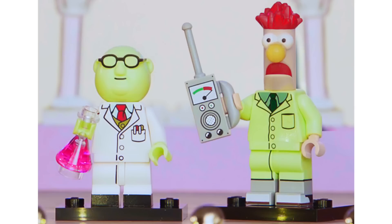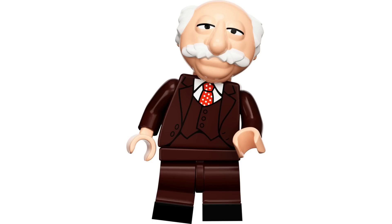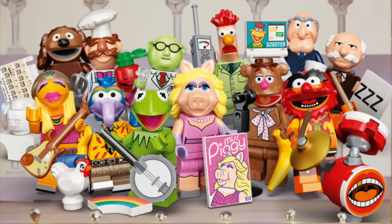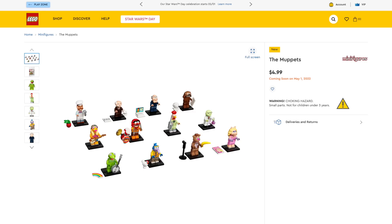Bunsen features an Erlenmeyer flask, and Beaker features an awesome printed remote control. Next up, Statler and Waldorf have nice printed suits and even printed shoes. Waldorf features a teacup and saucer in a printed tile, and Statler features a laptop with Scooter's face on it. This set is certainly worth it with all the brand-new molded heads and printed details on every possible surface. As a huge Muppets fan, this is a must-have for me — links in the description below.